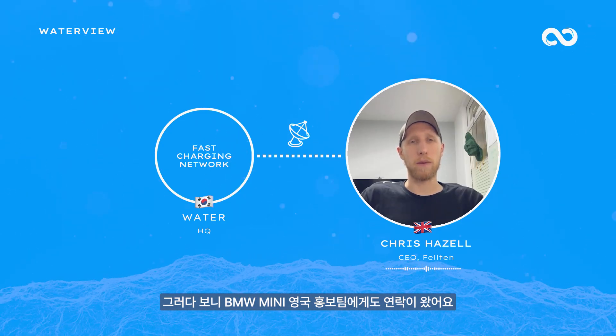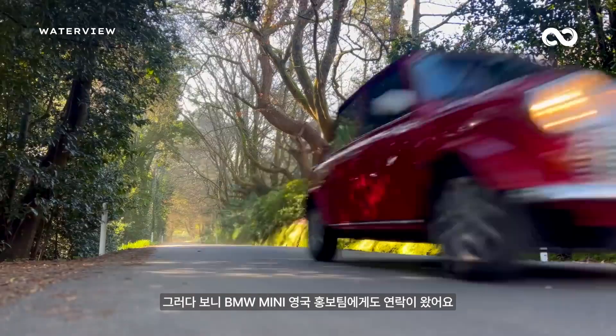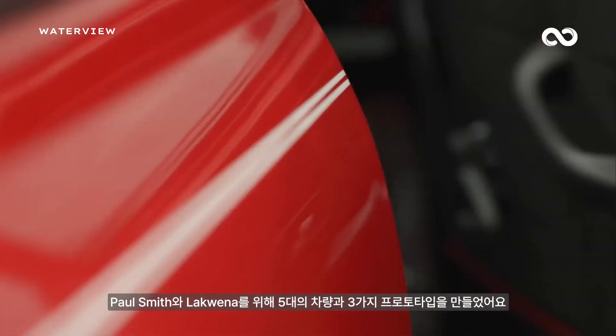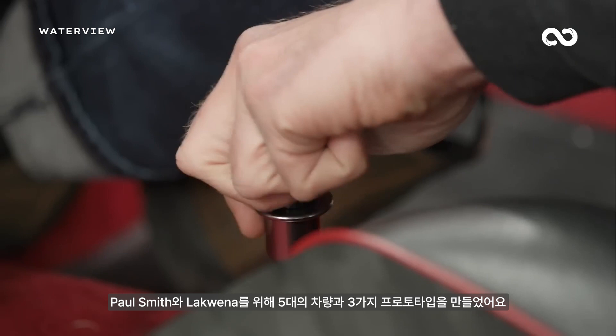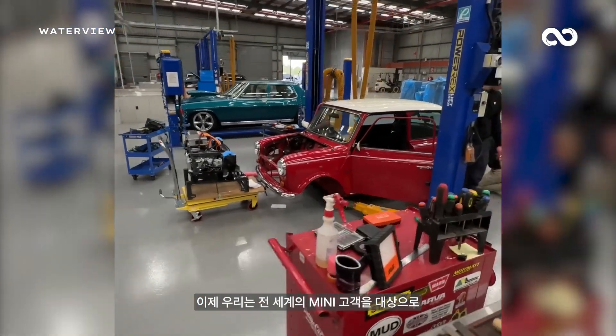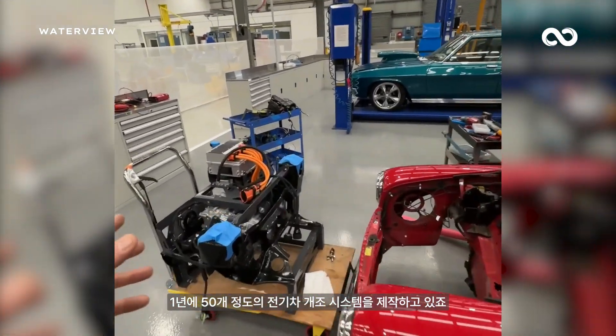We got approached by BMW Mini in the UK to do some vehicles for their advertising department, which became Recharge Heritage. We built five vehicles — three prototypes, one for Paul Smith, one for Laquena. We've now been building Mini kits for multiple companies and customers all over the world, doing about 50 of them per year at the moment.